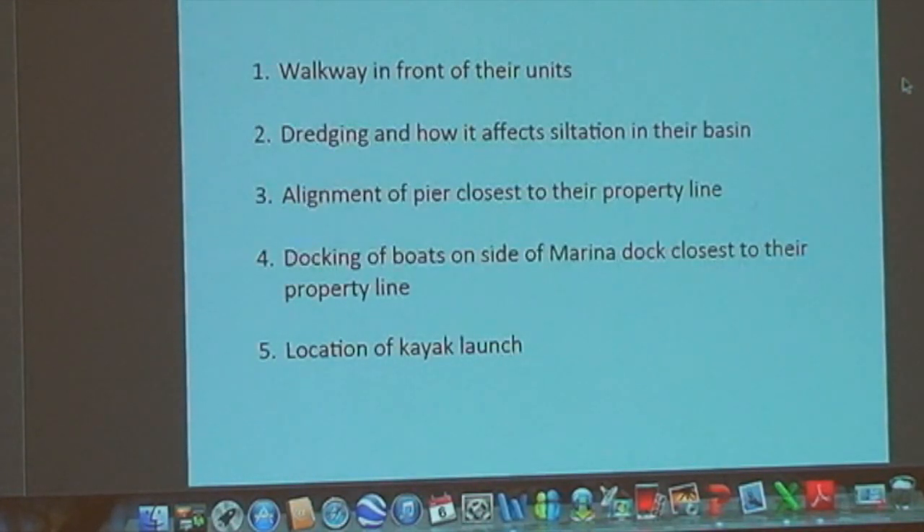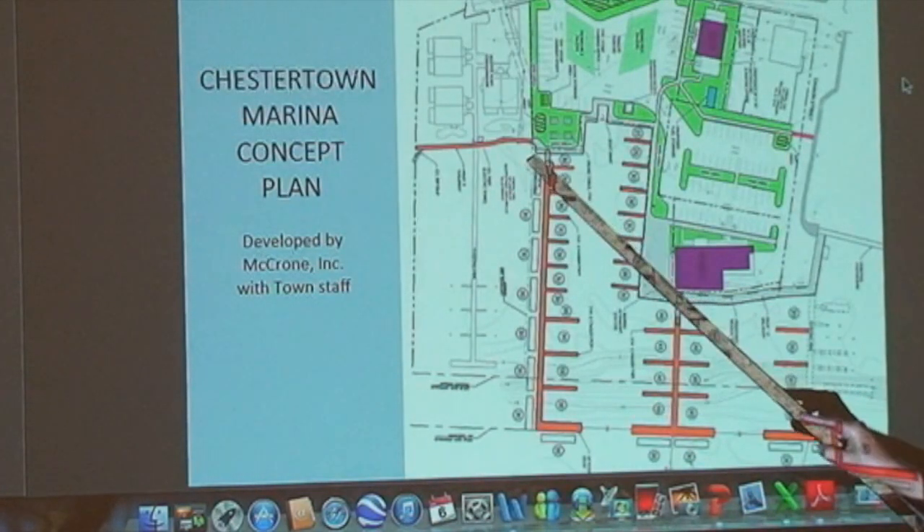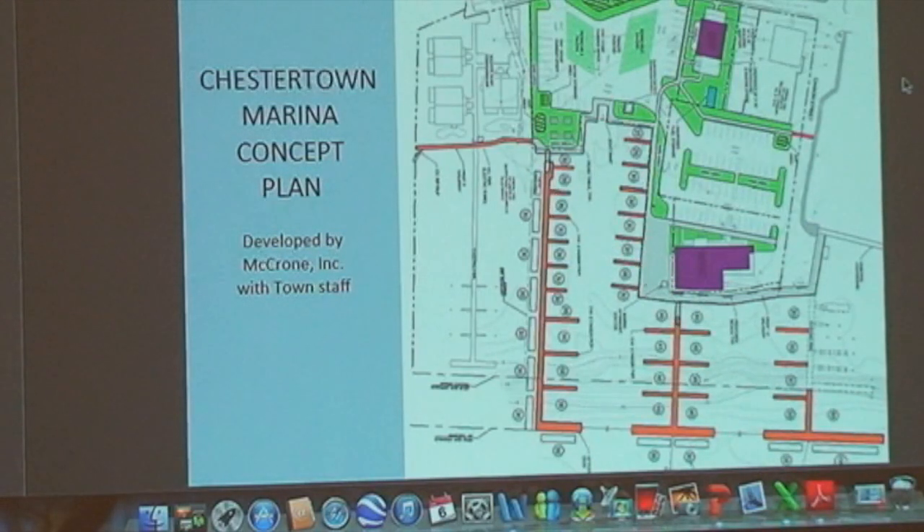They also mentioned the kayak launch we show near their property. Basically, anything that happens near them they're not excited about — I'll just put it that way.